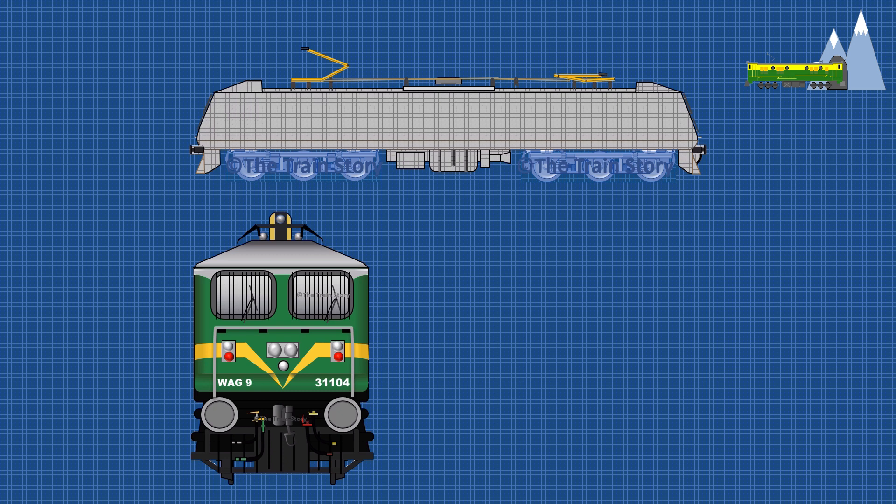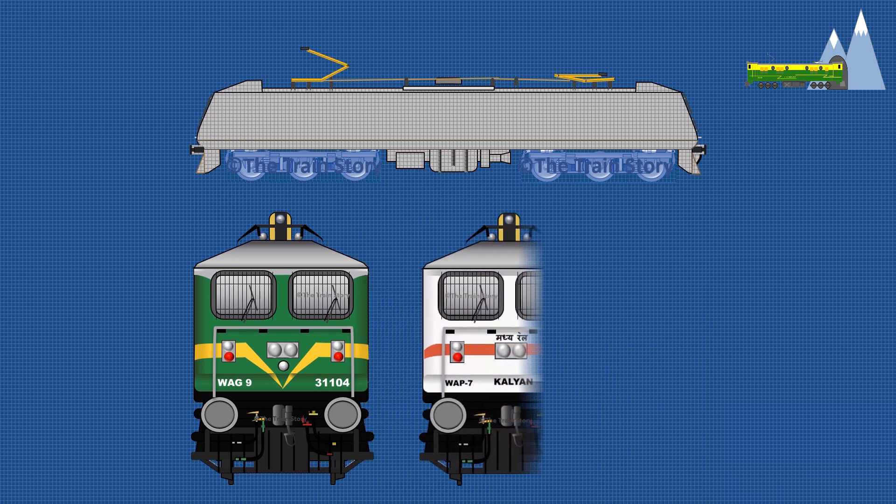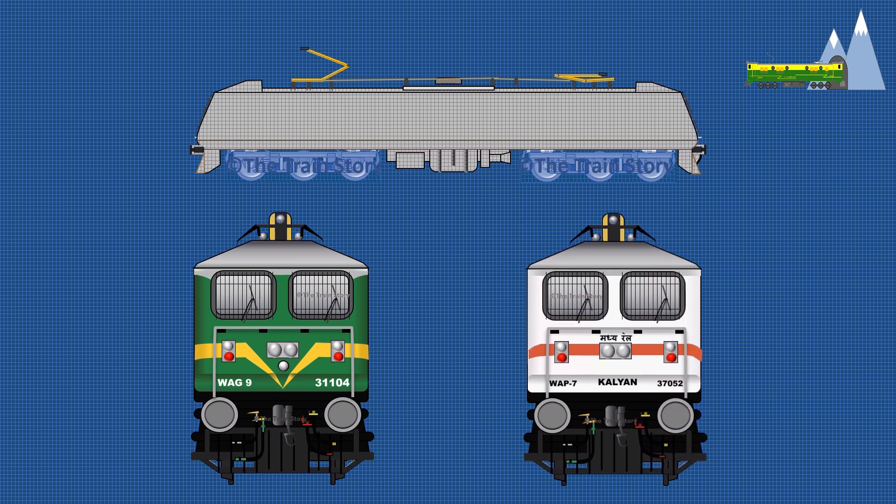This led to an in-house attempt to create a passenger variant of the WAJ9 class freight locomotive. Several modifications were made, including a change of gear ratios from 77:15 to 72:20 and also in the control software. The result was a locomotive capable of producing more than 6,000 horsepower and a top speed of 140 kilometers per hour.